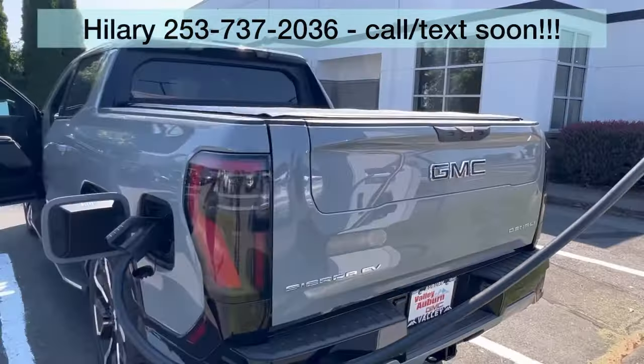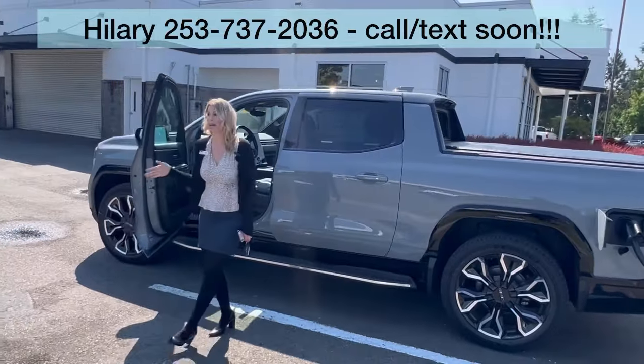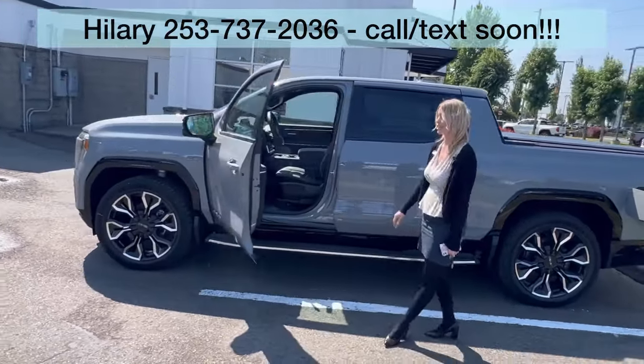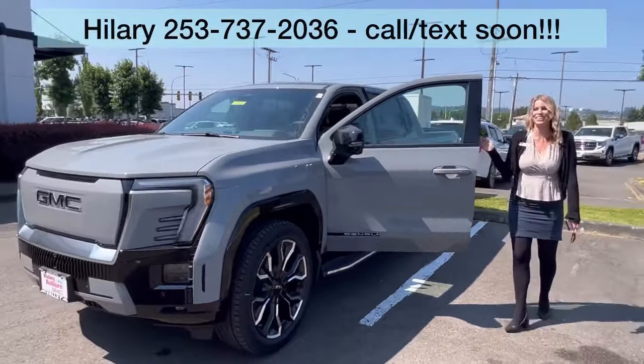Again, we're here at Valley GMC in Auburn. It's here and available — call, text, email, come see me, Hillary, here at Valley GMC. Would love to see you drive away in this gorgeous truck.